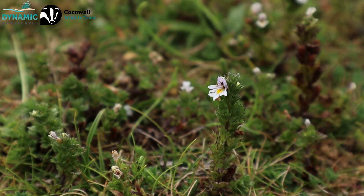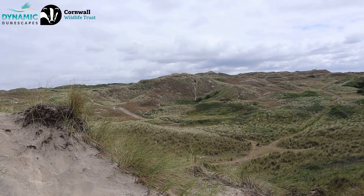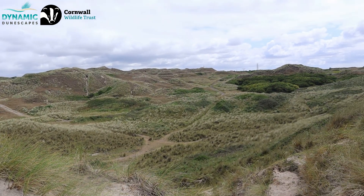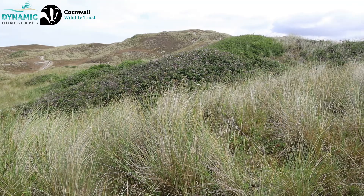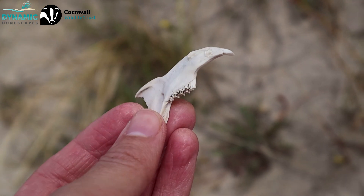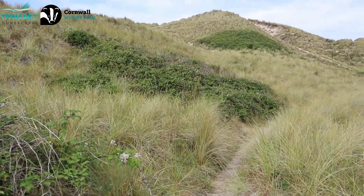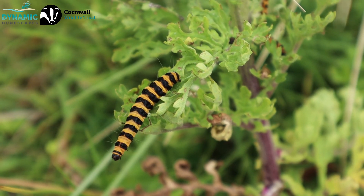We've also been lucky to see lots more cinnabar moths and lots of soldier beetles as well — it's really wonderful to see all the diversity within the area. So can you tell me a little bit more about the dune formation and the whole process? All the sand that formed these dunes has blown up from the beach — it's been deposited by the sea, and then as the tide recedes and the sand dries out, if the wind is blowing in the right direction, it blows the sand in a landward direction.